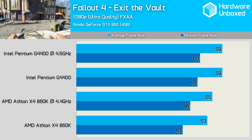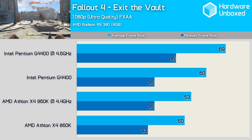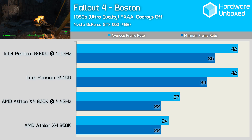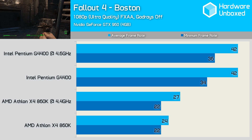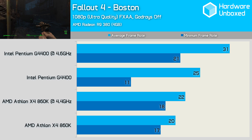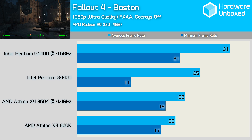Intel's dual-core processor does have a small performance advantage. Using the R9 380, the minimum frame rate takes a huge dive on these budget processors, and the 860K even struggles with the average frame rate, which when overclocked was just over 50fps. Meanwhile, the overclocked G4400 was good for almost 70fps. Moving into the city of Boston for more Fallout 4 benchmarking, we find very different results. Neither CPU allows for particularly impressive performance with the GTX 960, but the G4400 is considerably faster than the 860K. Using the R9 380 provided very mixed results — the stock G4400 tanked with massive stuttering as it dropped down to 11fps. Overclocking the G4400 seemed to cure this problem, but with a minimum frame rate of just 21fps, it wasn't exactly smooth gameplay.